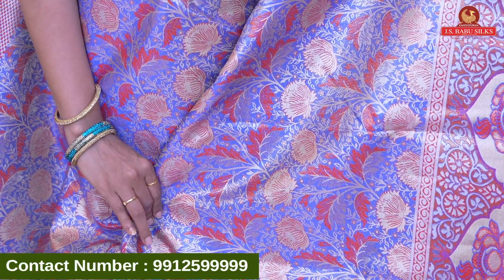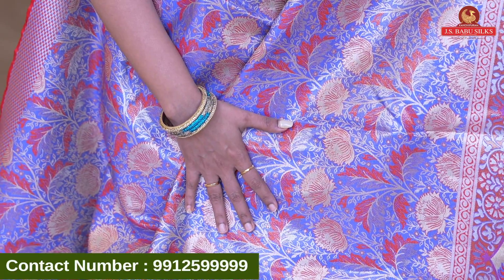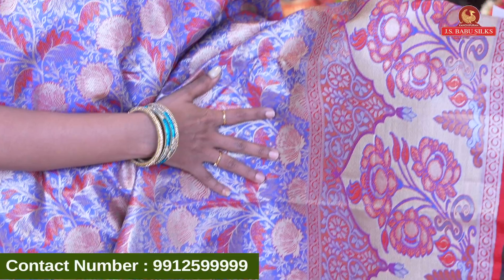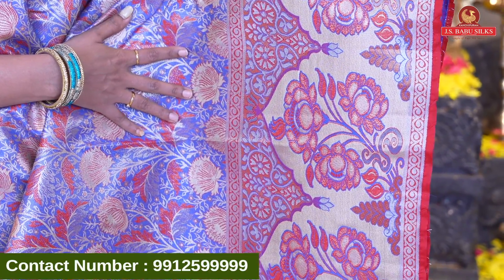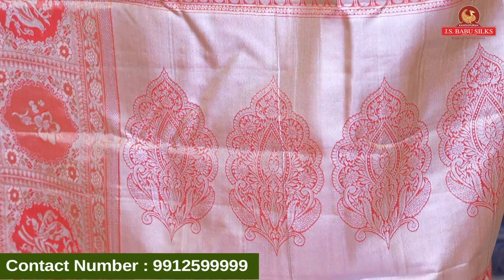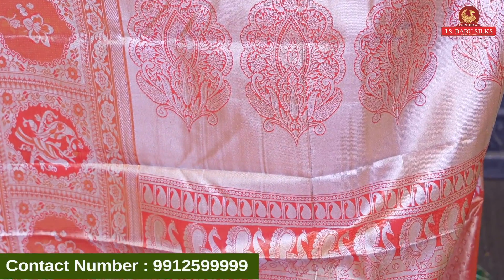First, I'm going to show you a beautiful sea green color combination. All over the body, I'm going to show you a little tissue base with a beautiful design. After that, I'm going to show you a big booty style — we're going to have a peacock design. Then we're going to have a blue combination with floral zari. Very beautiful, and now we're going to get a border with a self color.